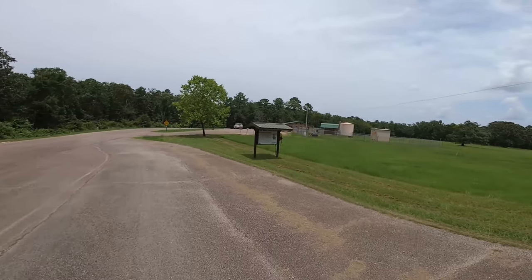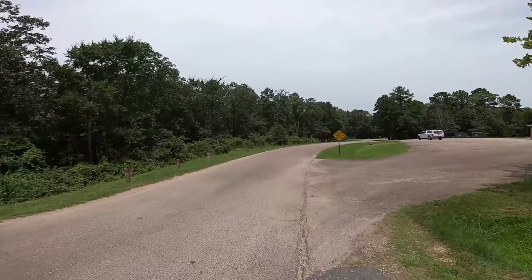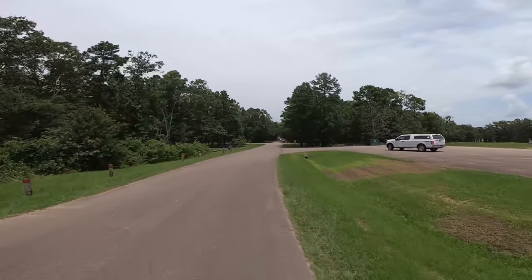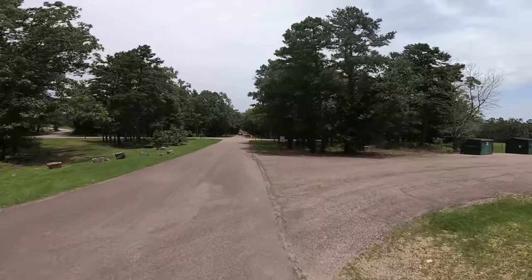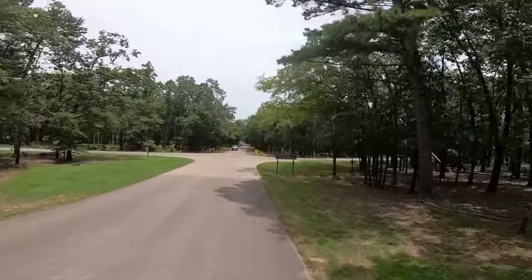Here on the right you'll see that they have a new restroom facility. That's also where your dump station is. We're going to head over to the day use area first and then cruise through some of the camping loops and finish up at the foot of the dam.